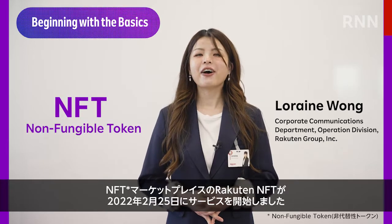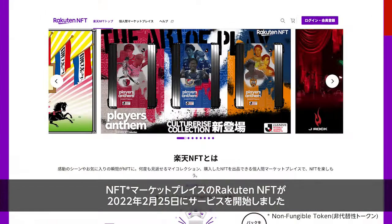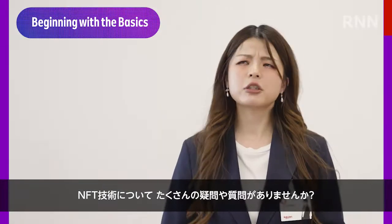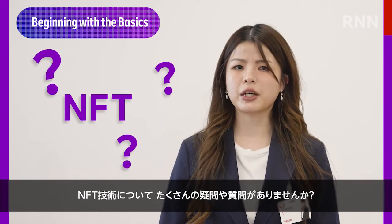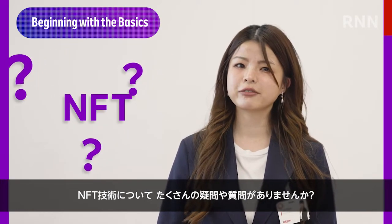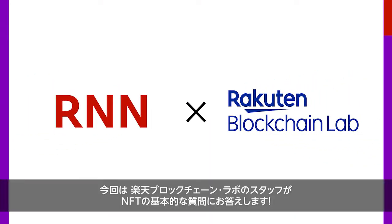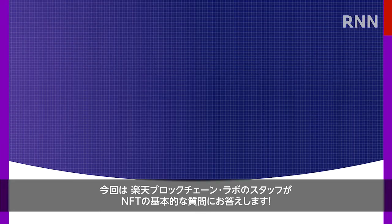Hey there Rakutenians! The non-fungible token marketplace Rakuten NFT made the headlines when it launched on February 25th, 2022. To be honest though, there's still a lot of questions around the details of NFT tech, don't you think? So, we've invited a few guests from Rakuten Blockchain Lab to come down and answer some basic questions about NFTs.